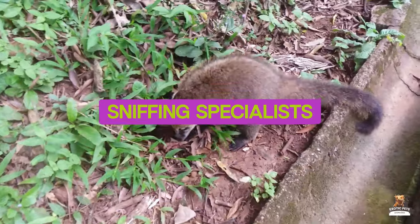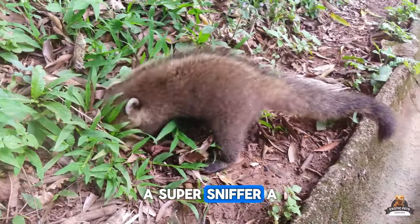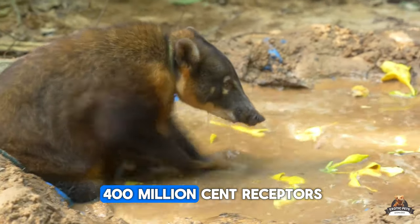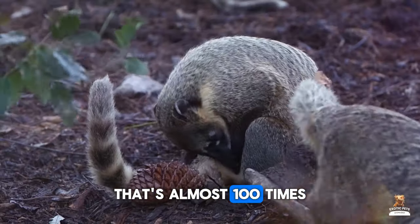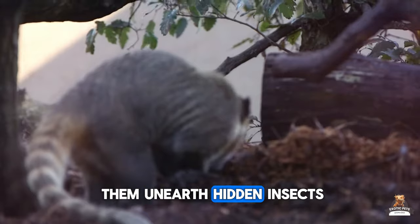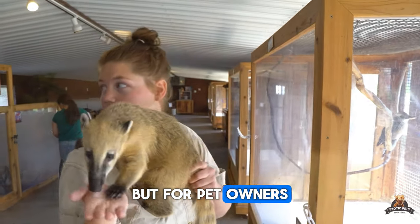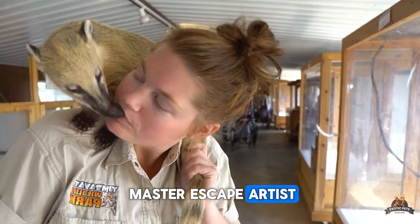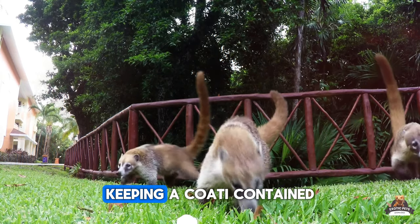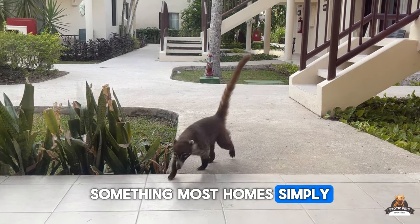Fact one: Sniffing specialists. Those adorable raccoon-like masks hide a powerful secret weapon — a super sniffer. A Coati's long, flexible nose, called a snout, is packed with over 400 million scent receptors. That's almost 100 times more than a human. In the wild, this amazing nose helps them unearth hidden insects, grubs, and fruits in the rainforest litter. But for pet owners, this translates to a master escape artist with a talent for finding the tiniest hole or weakness in their enclosure. Keeping a Coati contained requires a near-fortress environment, something most homes simply can't provide.